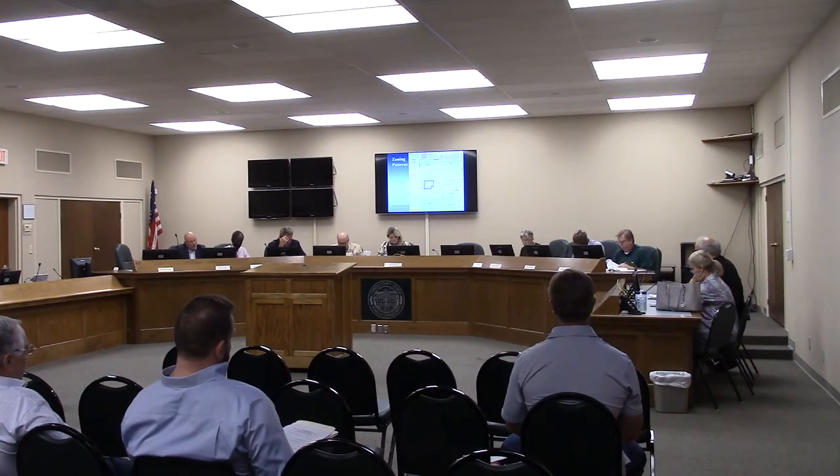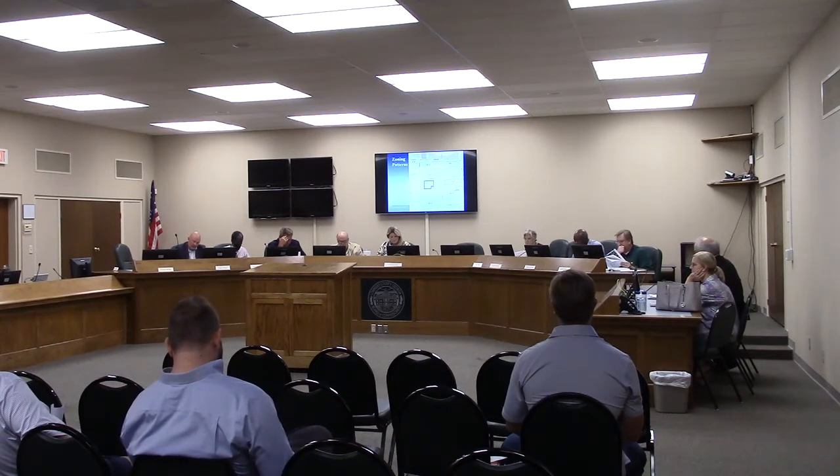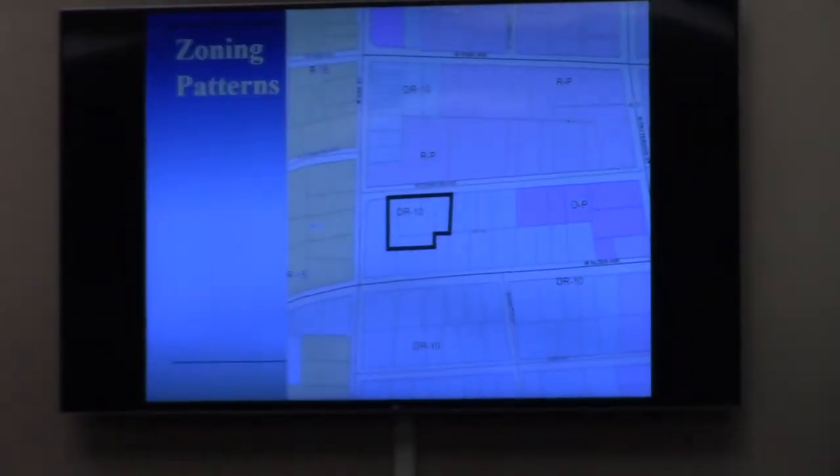The proposal is to rezone this portion of the property to R-6 for two purposes: one, for possible conventional development of R-6 zoning along West Cranford's frontage, or at least a portion of it; and also, as we talked about and it's in the packet, exploring the possibility of a future planned development request and a creative subdivision layout. But for rezoning purposes, we look at conventional design possibilities, and we covered that in the packet section.